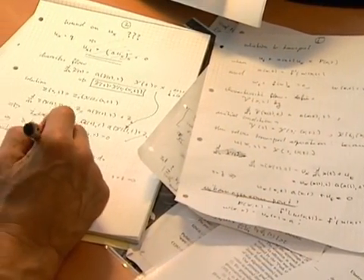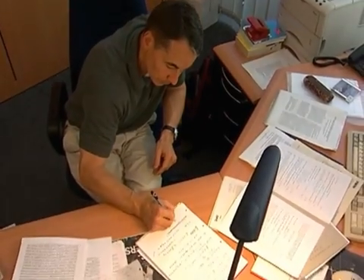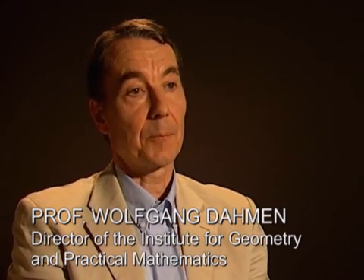I would say it's probably most of my recent work on the mathematical foundations of so-called adaptive methods that earned me the Leibniz Prize. My original interests were more on the theoretical side of applied analysis or numerical analysis, which always has a strong application component. But here I found a special opportunity to combine this with practical applications, and this collaboration I found very fruitful and very inspiring.